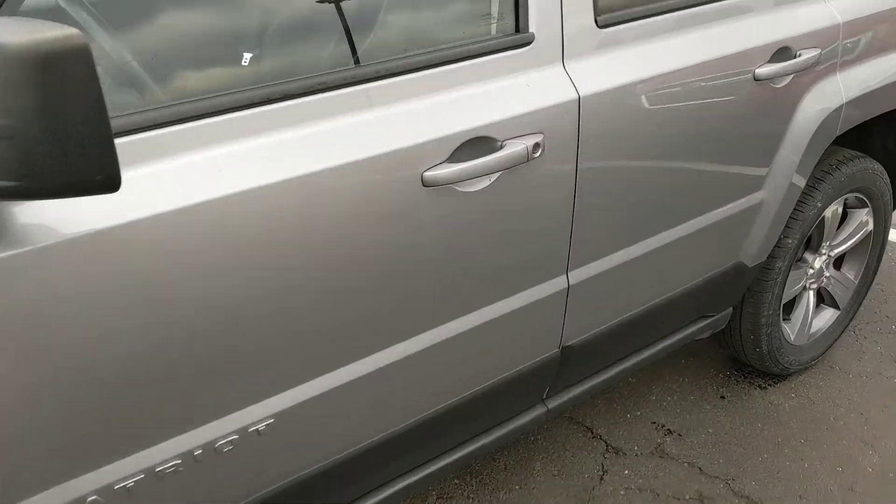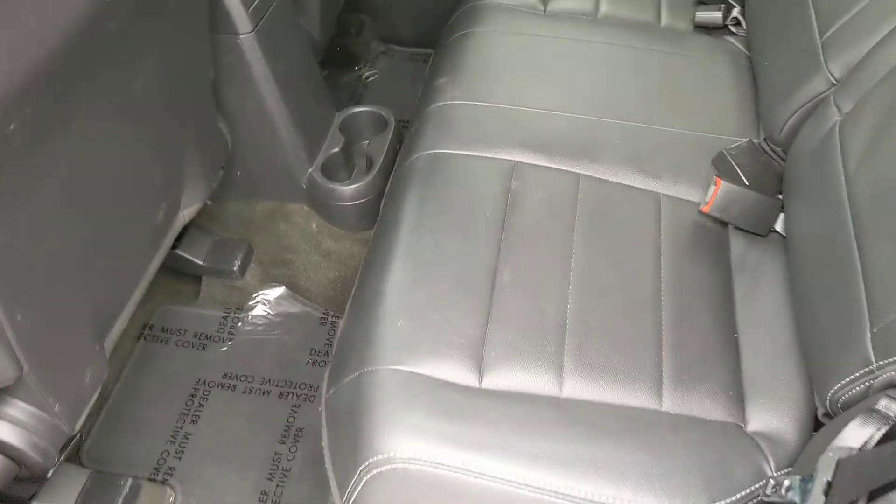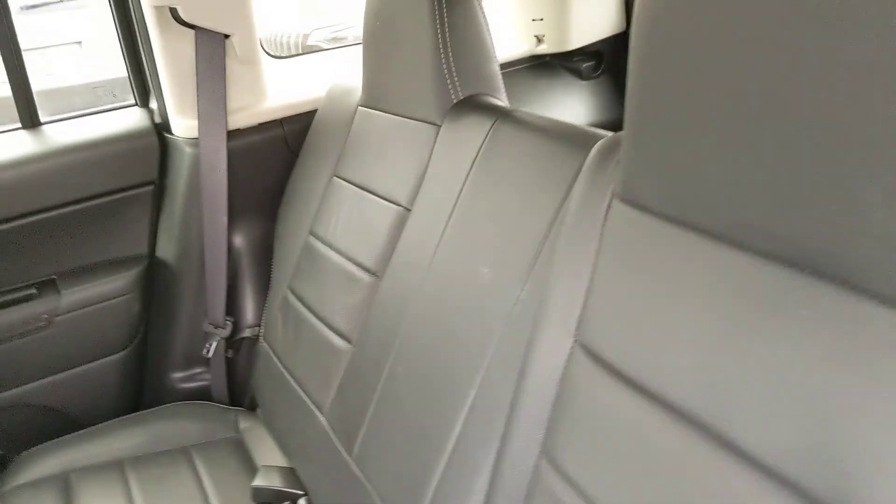We can hop onto the inside here for you. Leather interior. No rips, tears, or punctures. No smoky smells or anything of that nature.